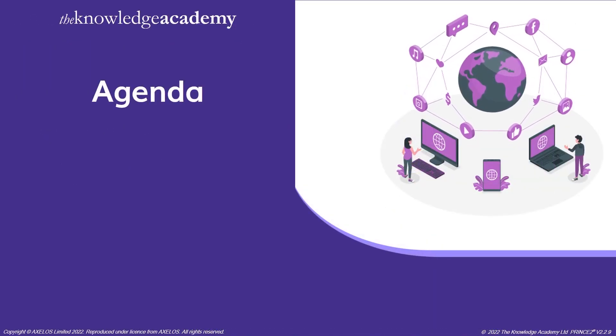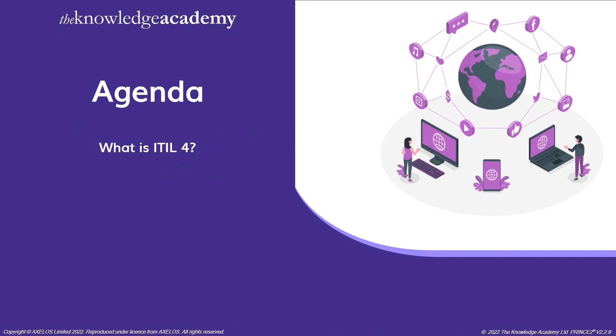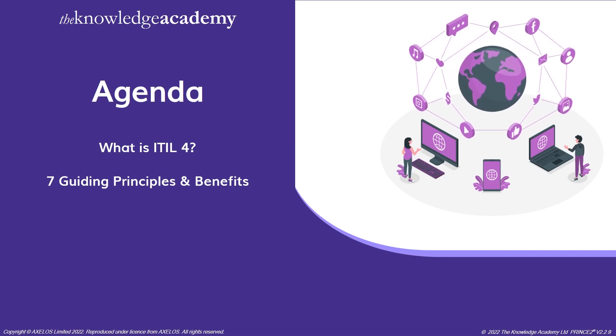Let's take a look at the agenda for this video. Initially, we will be going through what is ITIL 4, and then we will move on to see the seven guiding principles and the benefits.